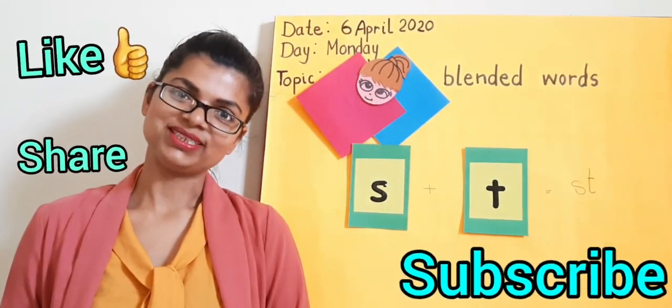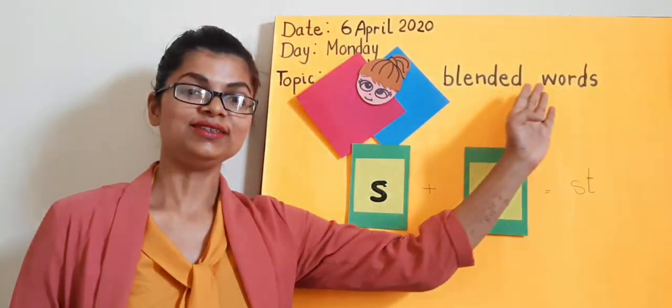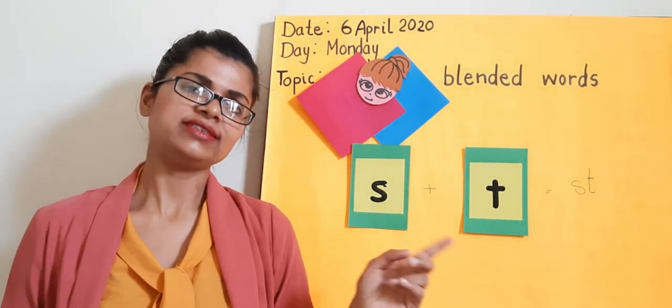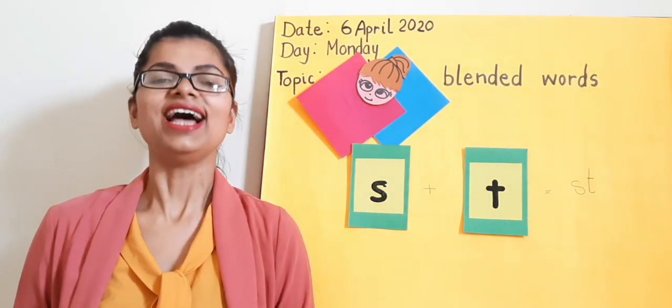Hi, I am Namitha. Today's topic is blended words. To understand this better, we must understand what is basically a blend.